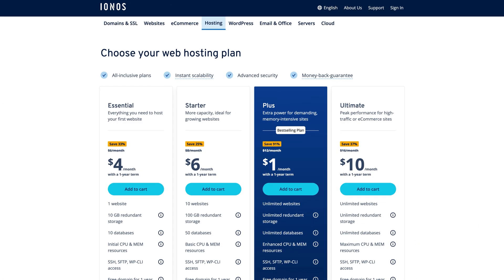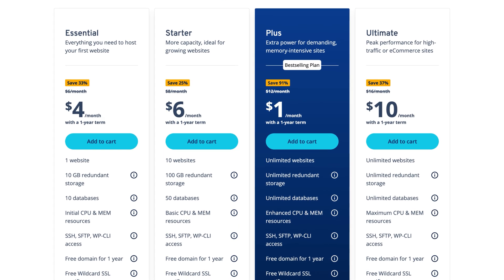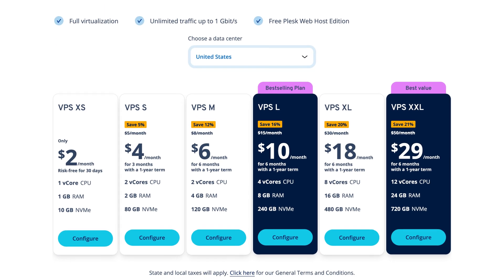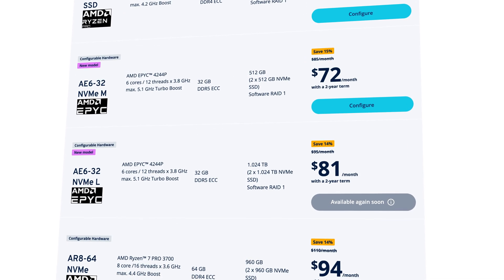If you really like to count every penny, good hosting can get even cheaper than Hostinger. I'm talking about Ionos. With plans starting at just a dollar per month, it's an unbeatable option for users looking for affordable web hosting that's also reliable. But let me be completely transparent — while it's cheap, the entry plan brings way fewer resources than Hostinger. Ionos isn't just about low prices; it also caters to advanced users with powerful web hosting options, including VPS and dedicated servers, making it a great choice for those who need performance and flexibility. Whether you're launching a simple blog or managing a resource-heavy project, Ionos has a plan to fit your needs.